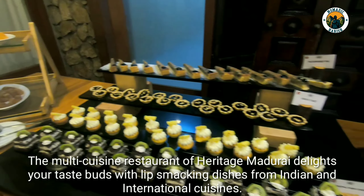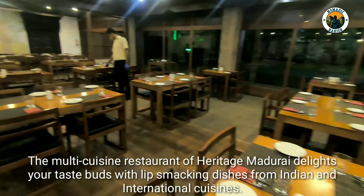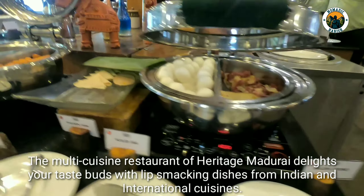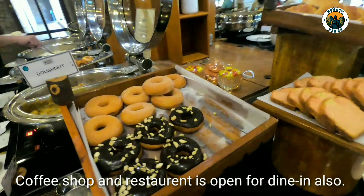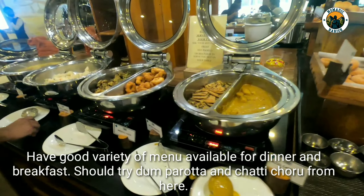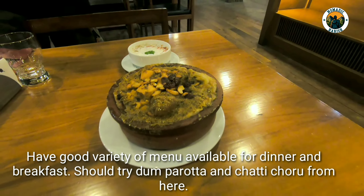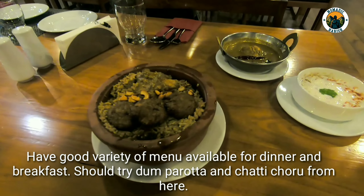The multi-cuisine restaurant of Heritage Madurai relights your taste buds with lip-smacking dishes from Indian and international cuisines. The coffee shop and restaurant are open for dine-in as well, with a good variety of menus available for dinner and breakfast. You should try the Dham Parota and Chati Chol from here.